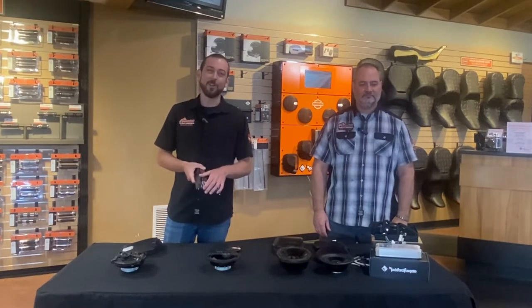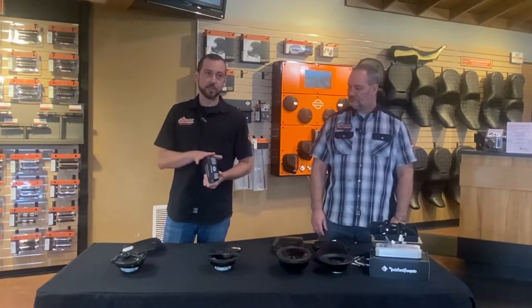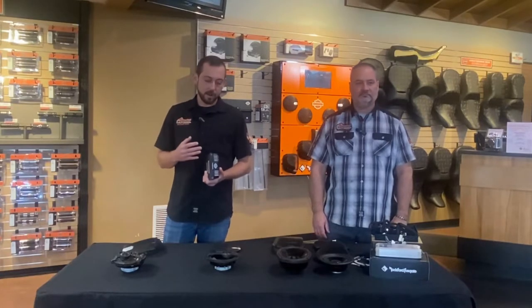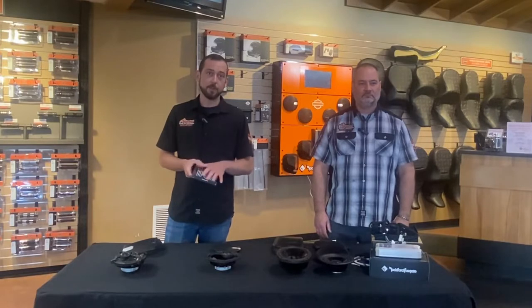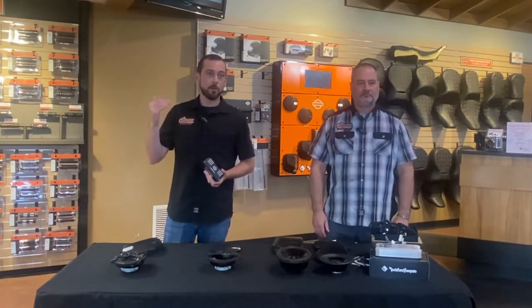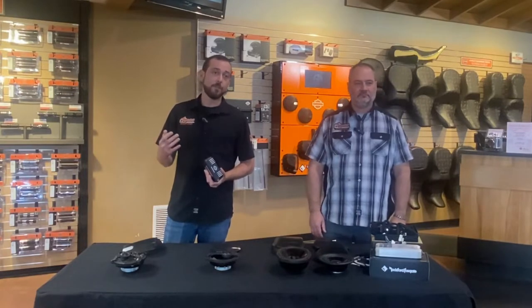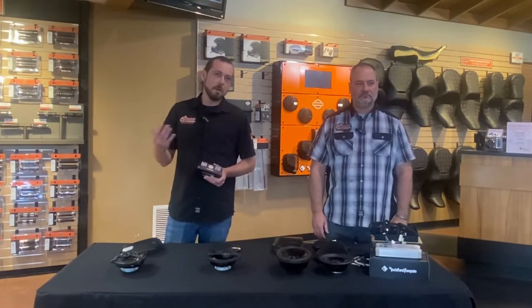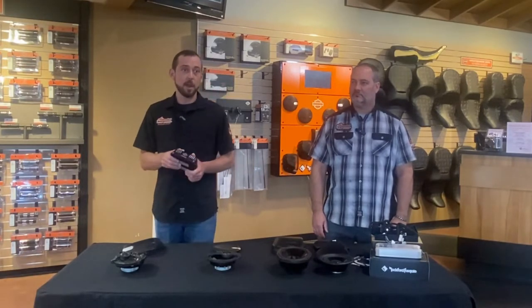It's going to be marine-grade quality, and one of the neat features with this kit is actually the HD app. With that, you're actually going to be able to Bluetooth the app from your phone straight to the amplifier, and from there you can adjust the seven-band equalizer. You can run diagnostics on your speakers — you can do a lot of neat features with it. It's a very innovative feature that you're not going to find on very many audio systems out there.